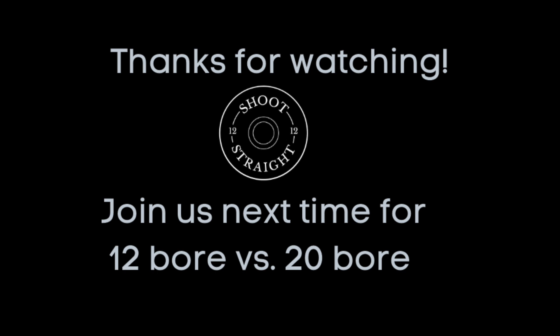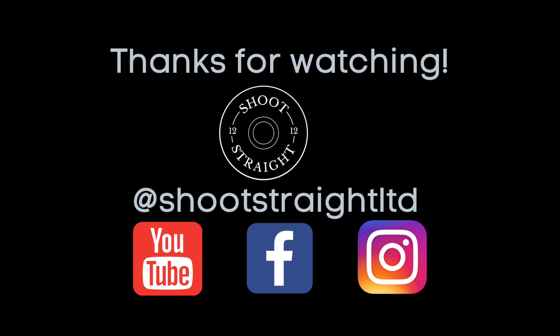Thanks for watching. Join us next time when we put a 12 and a 20 head to head to see if there is a difference between the two calibers.